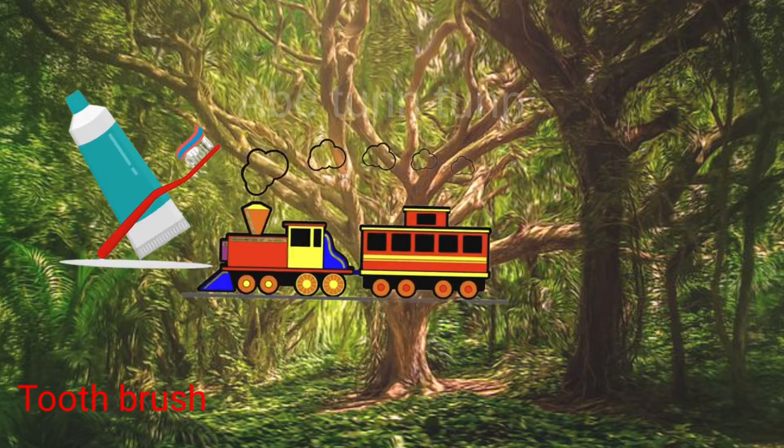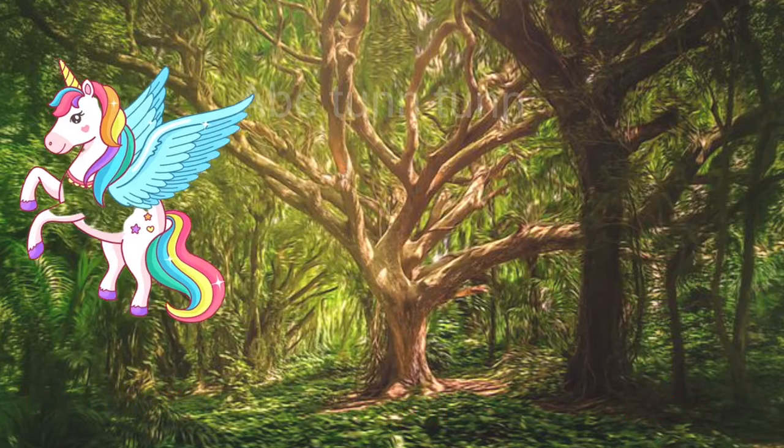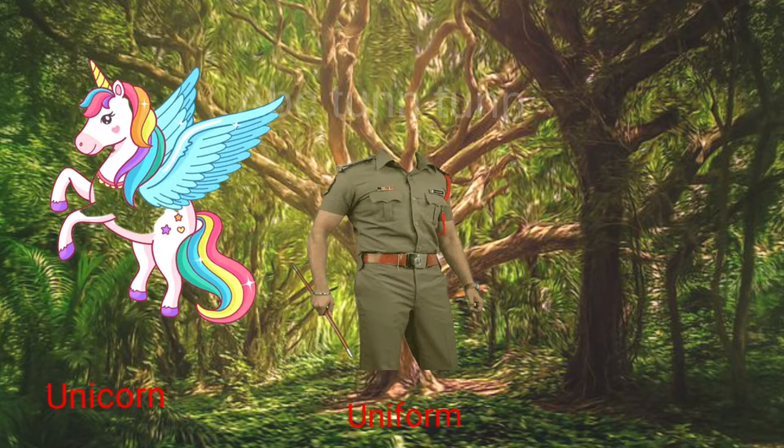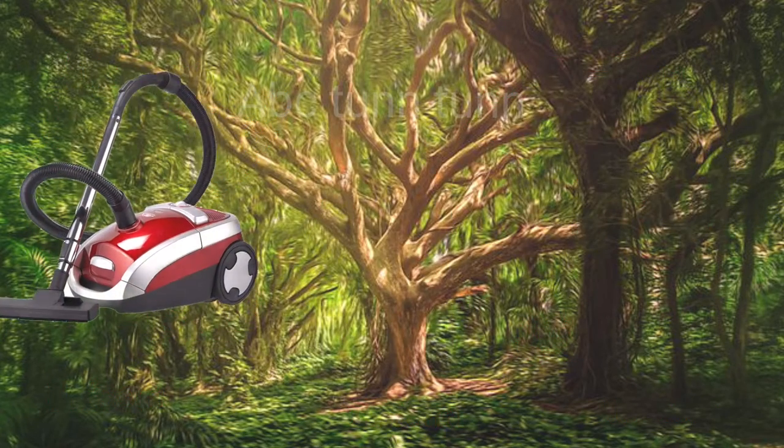T is for toothbrush. T is for train. T is for turtle. Ta, ta, ta. U is for unicorn. U is for uniform. U is for umbrella. Uh, uh, uh.